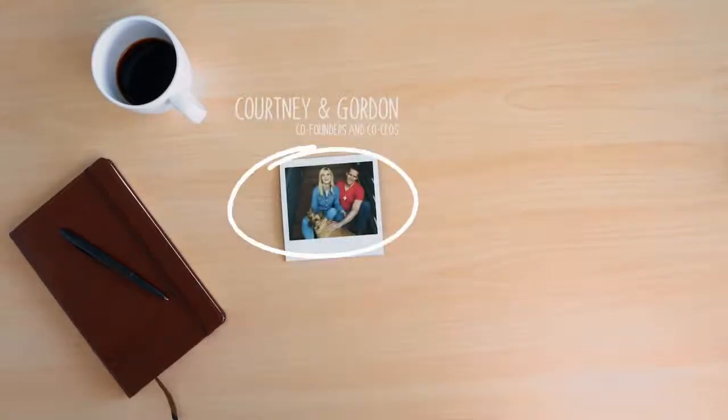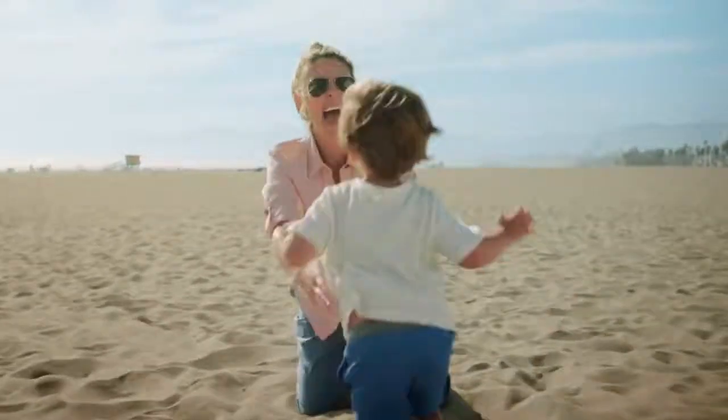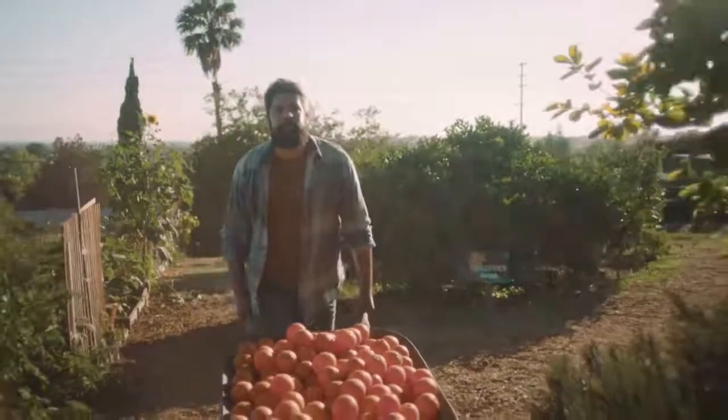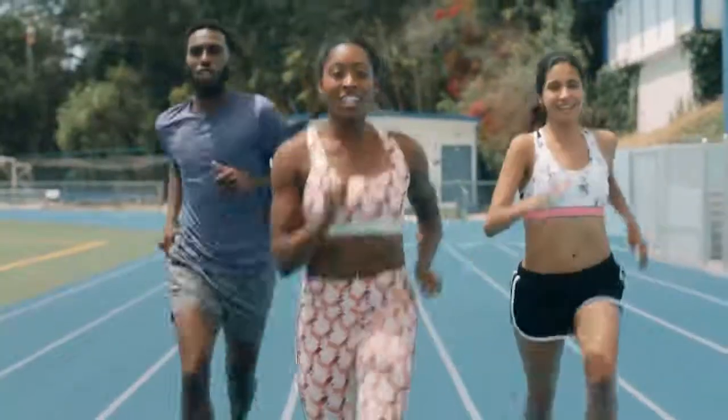Smarty Pants started here, but in a way it really started here — when we couldn't find what we wanted for our family. Premium ingredients, all-in-one simplicity and value that was also easy to take, day after day. So we made it for our kids. Then the grown-ups said, we want some too!